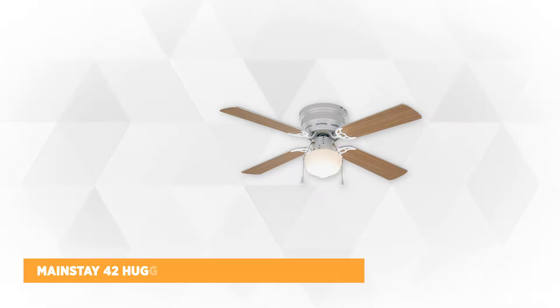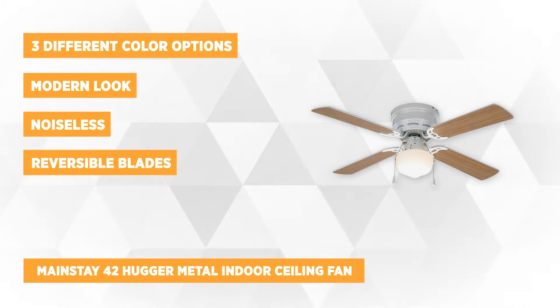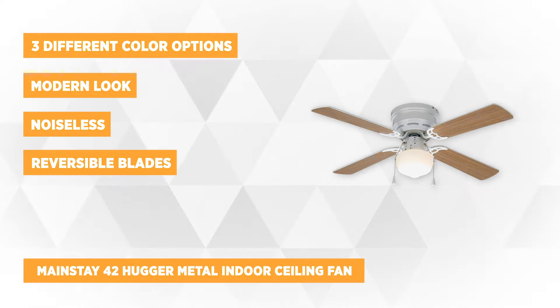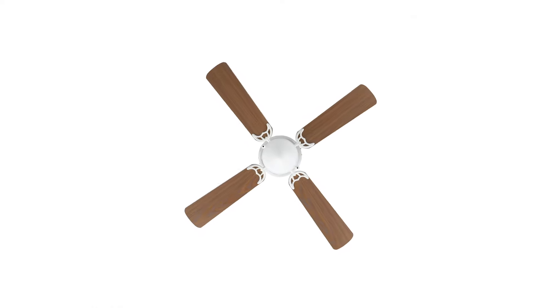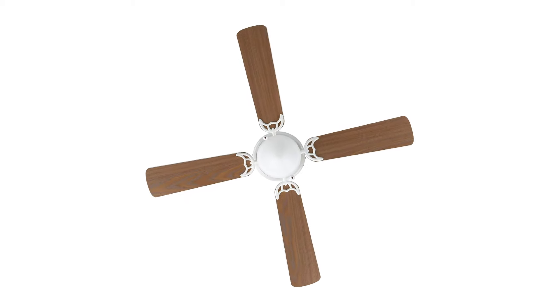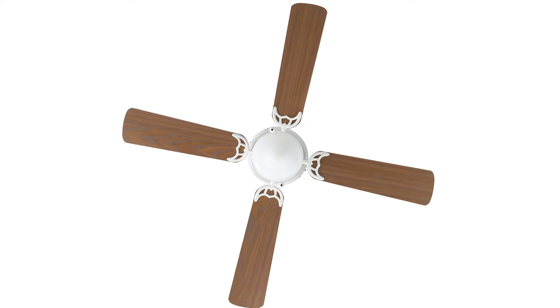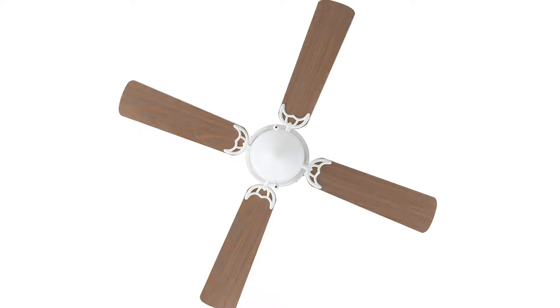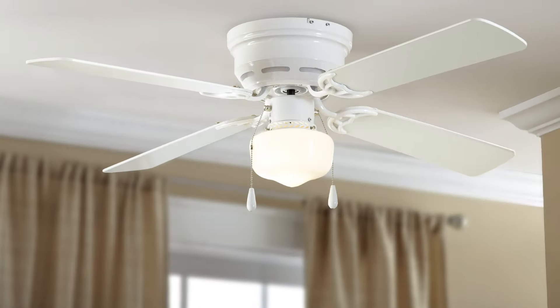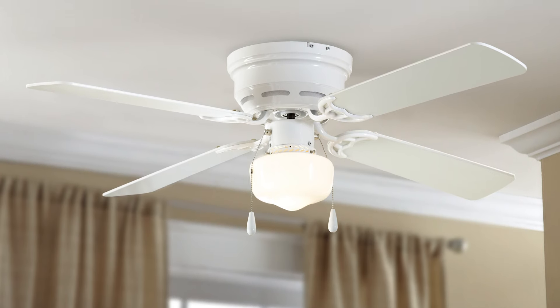The first on our list is the Mainstay 42 Hugger Metal Indoor Ceiling Fan. It comes with a single light glass globe, perfectly matched with the 42-inch span of blades. The bulb is medium in size, a standard A-type that you can easily buy at any store near you. Each of the four blades are reversible — you can see a different look every time you do cleaning. You just have to flip to the other side and you will have a new view.